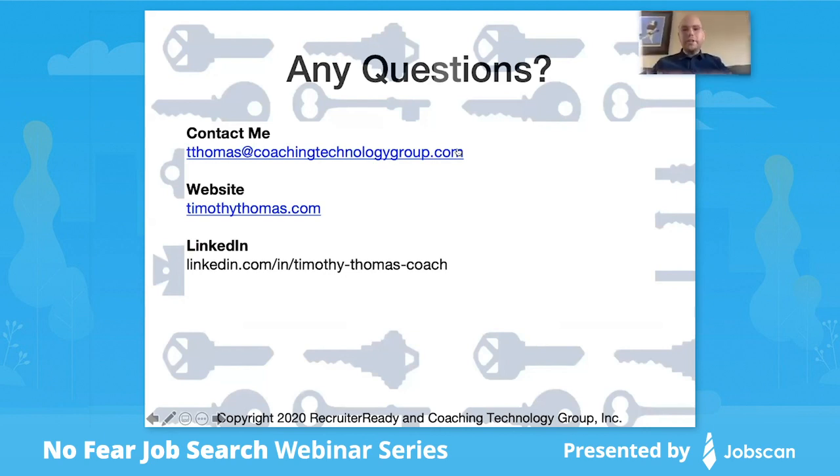We're just about out of time — we had a ton of great questions, sorry we couldn't get to all of them. We'll compile the unanswered questions and send written answers out via email. Thank you everyone so much for attending. We hope to see you in some of the other webinar sessions. Thanks everybody — appreciate your questions and look forward to hearing from some of you.